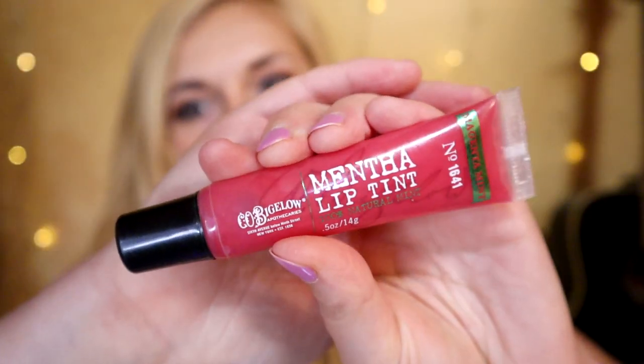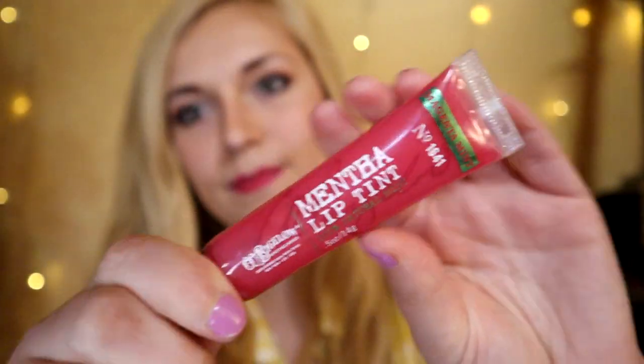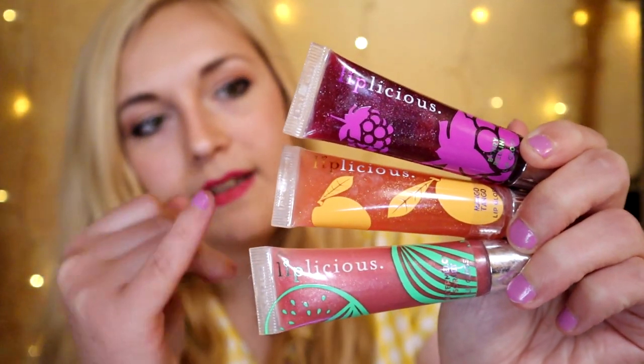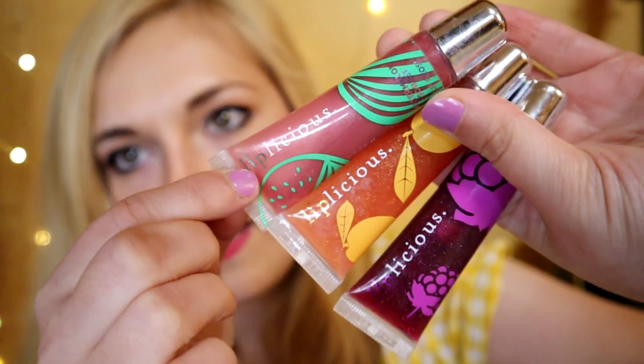The Mentha Lip Tint in Magenta Mint isn't exciting because they still sell this exact product today on the C.O. Bigelow website and in stores. They used to make such fun lip glosses — I have three from summertime, all inspired by different fruits. Their fancy names are: Watermelon Sorbet, Mango Tango, and Berry Bellini. Each has a different tint — Berry Bellini is darkest, Mango Tango is more pink, and Watermelon Sorbet is more orange.